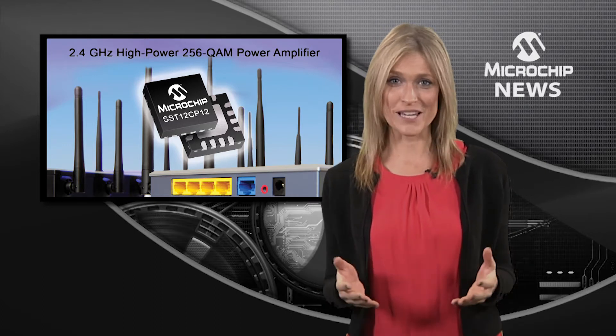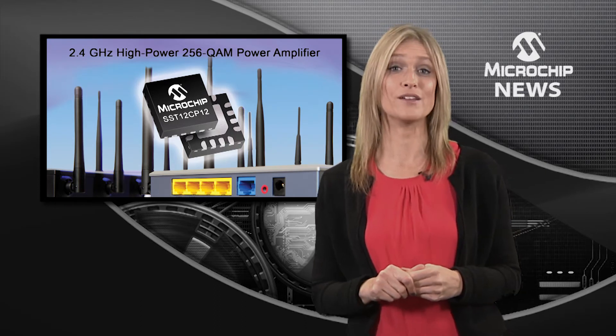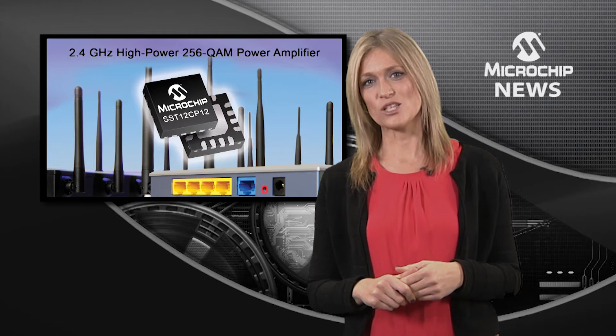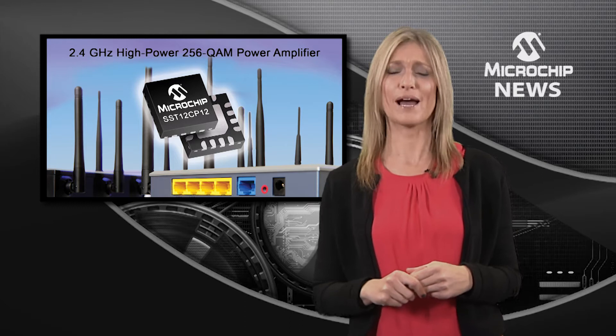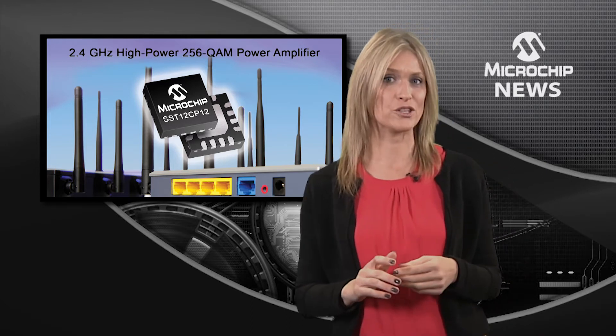You can get all of this and more by using Microchip's latest 2.4 gigahertz RF high power amplifier. The SST12CP12 combines a 25 dBm linear output power with extra-low error vector magnitude to achieve a longer range.